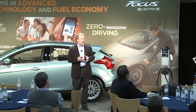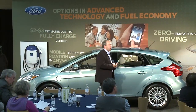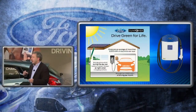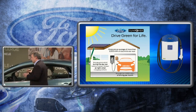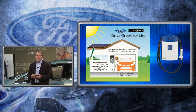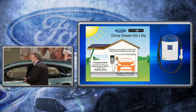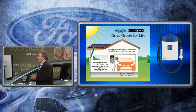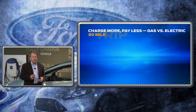I wanted to mention Ford's unique partnership with a company called SunPower. The ability to charge your vehicle and offset your driving with electricity generated on the roof of your home — we call it Drive Green for Life. It's designed and sized for the Focus Electric and can provide energy for about 12,000 miles of electric driving per year. Within a period of time it will be paid back, and essentially you could be driving for free.